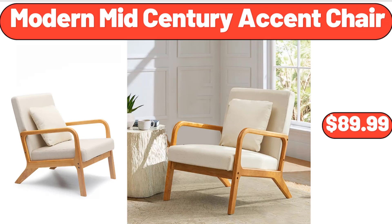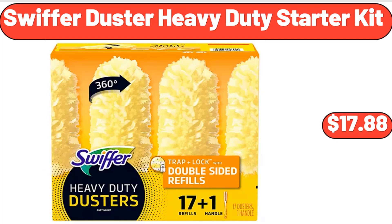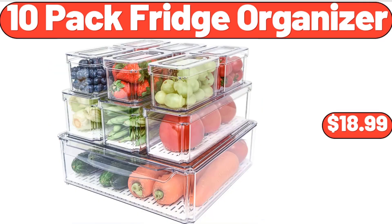Modern Mid-Century Accent Chair, $89.99. Swiffer Duster Heavy Duty Starter Kit, $17.88. 10-Pack Fridge Organizer, $18.99.